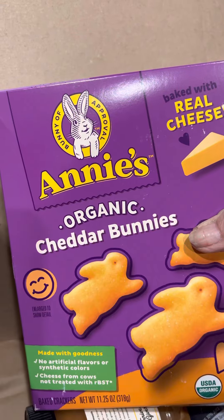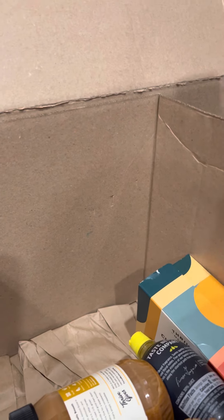Cheddar bunnies — after all the negative stuff I've seen about Goldfish crackers, maybe these will be okay.